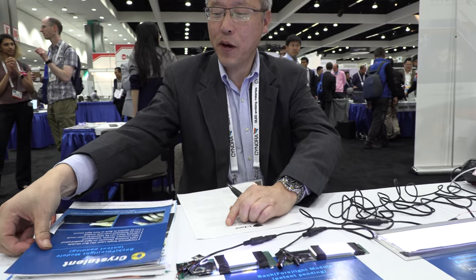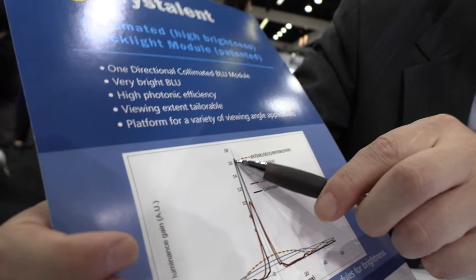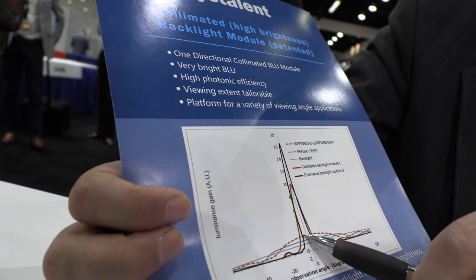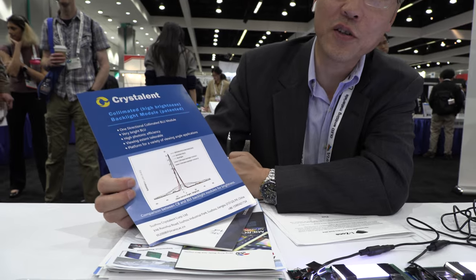How much brighter will it be compared to another display without your backlight? It depends, but compared to the same backlight, it's several orders higher. This one here is ours — the black one — and compared to the competition, which is down there showing the dotted line, it's dramatically brighter on the same power consumption and same light source. It's a big deal.